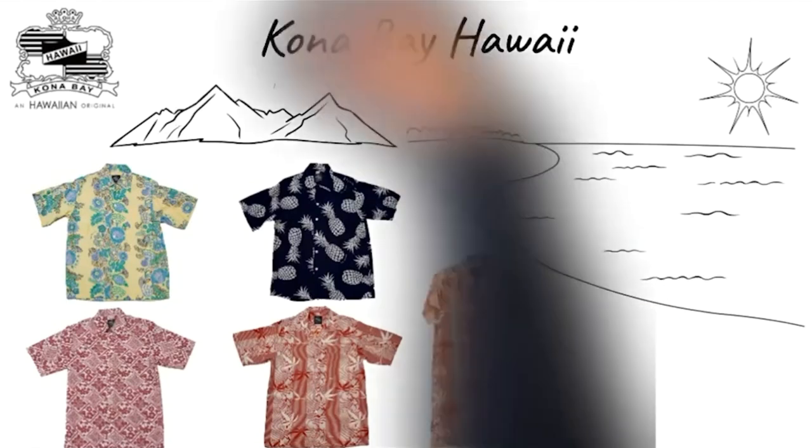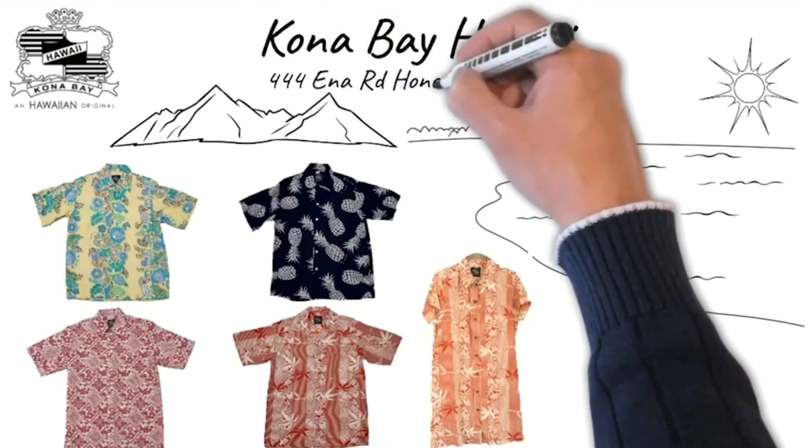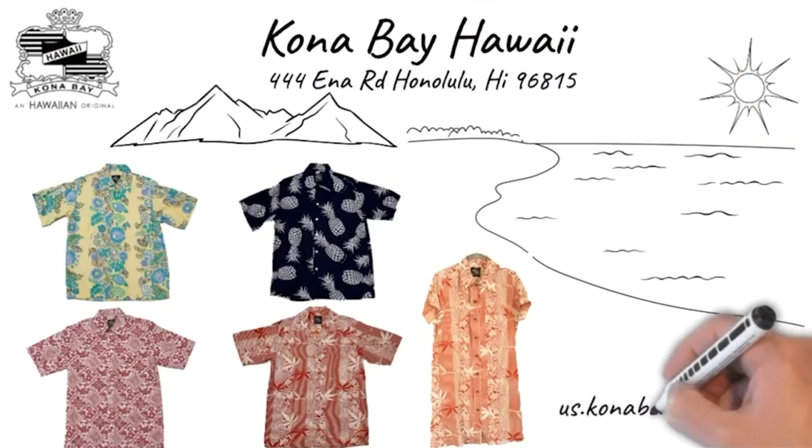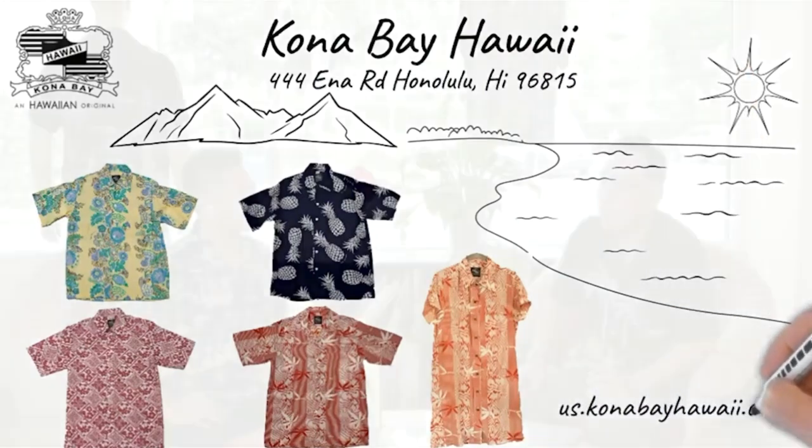This is a locally made store, so support local and come down to Kona Bay Hawaii to check it out. If you want to visit, they're located at 444 Nohonani Street in Waikiki, close to the Hilton Hotel and the Waialana Coffee Shop — very well known to Hawaiian people. And if you're a tech junkie, you can log on online at us.konabayhawaii.com.